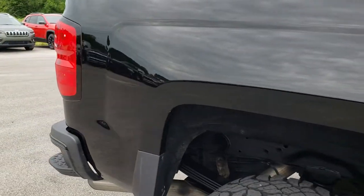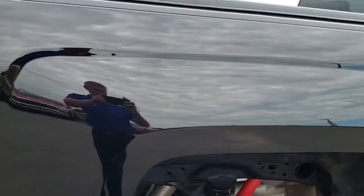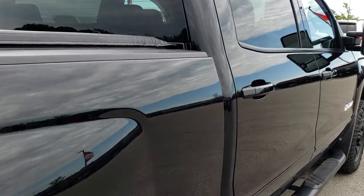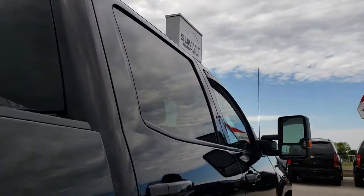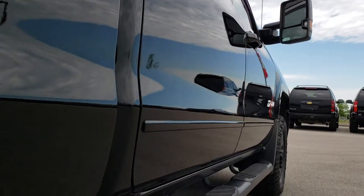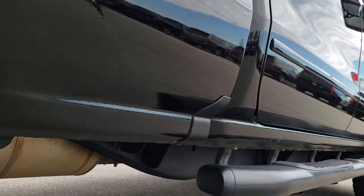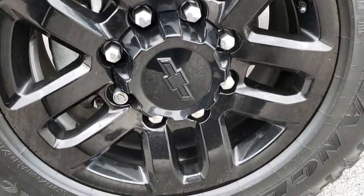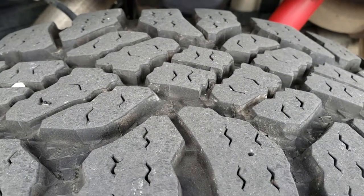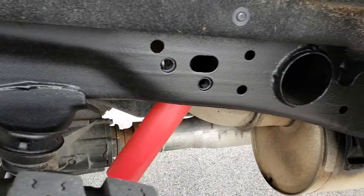We sell a lot of these trucks out of state so we want to make sure that all of our customers are getting the most accurate representation of the vehicles possible, so that when they get here there are absolutely no surprises. Back of the cab is in excellent shape. I didn't see any dents down this side — very nice and clean. Lower rockers are pretty nice and clean as well. It has the black step bars. This back rim is in excellent shape too, and the back tires have about 60 to 70% of tread left, just as much as the front tires.